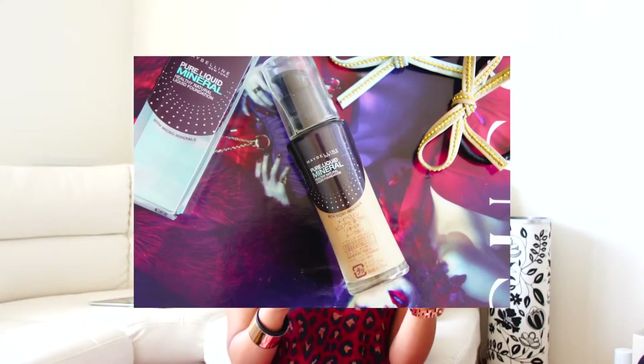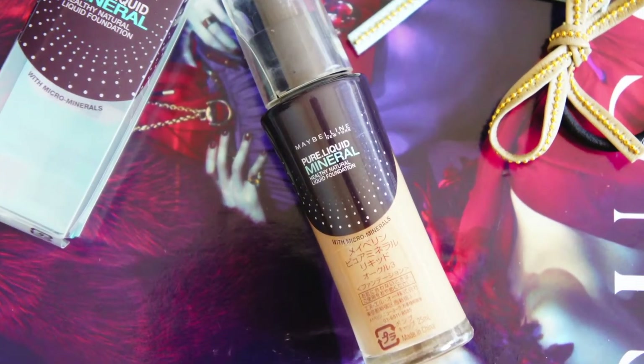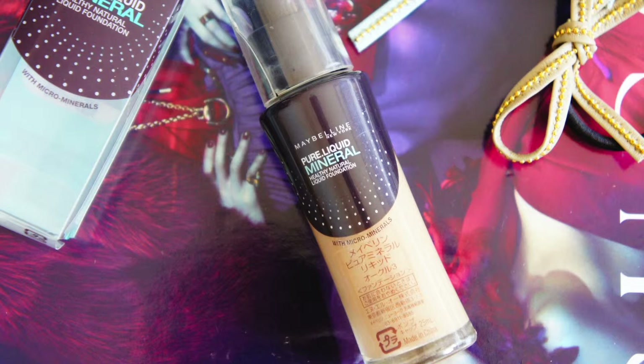The next thing is Maybelline Pure Liquid Mineral Healthy Natural Foundation — I think it's $18 — in shade OC3. It's 25ml and this was the darkest color available, but it was still too light for me. It has SPF 18, but I really don't like the packaging. It's new and the plastic cap has already cracked, so thumbs down for packaging.